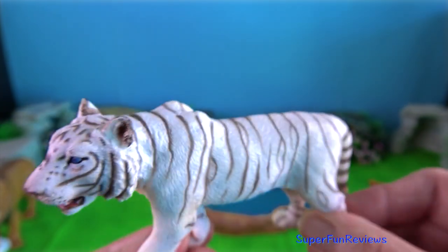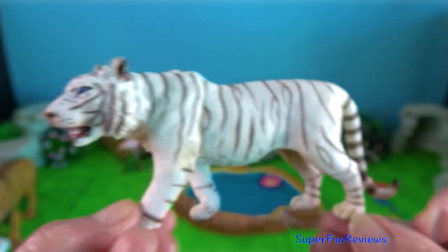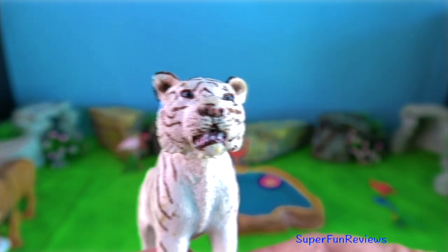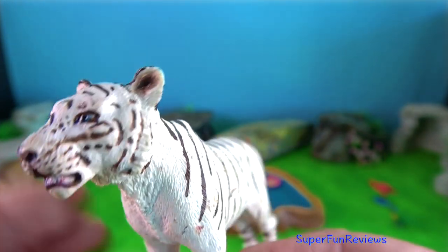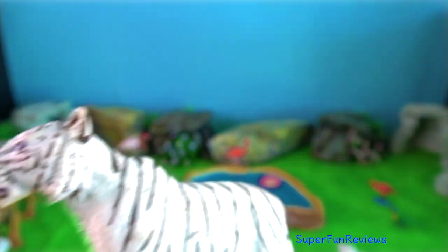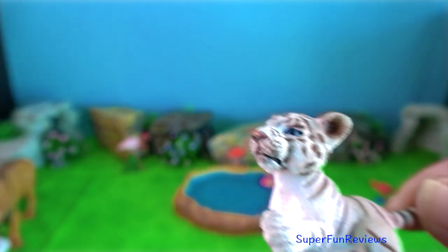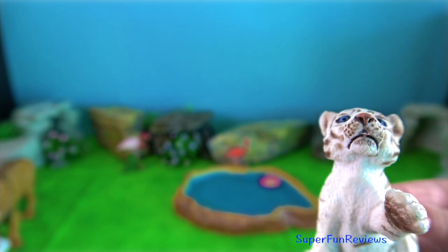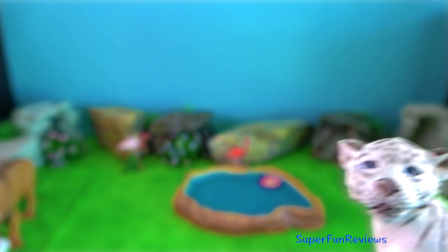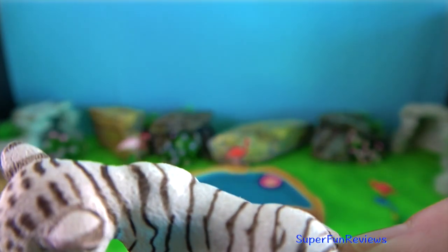Malayan tigers live on the Malay Peninsula. There are only about 80 breeding adults there. The Sumatran tiger has a darker orange coat and is native to dark jungle habitat on the island of Sumatra. The sides of the face have longer fur, perhaps as protection against jungle plants. The South China tiger is extinct in the wild.